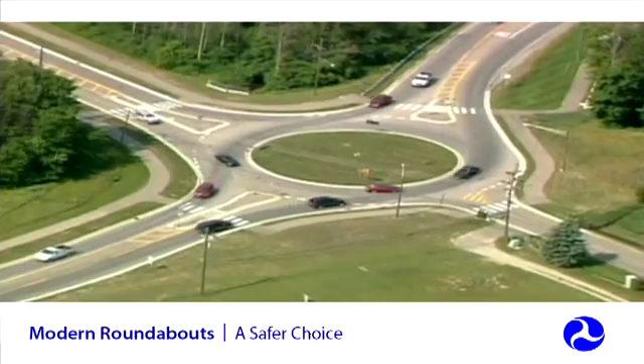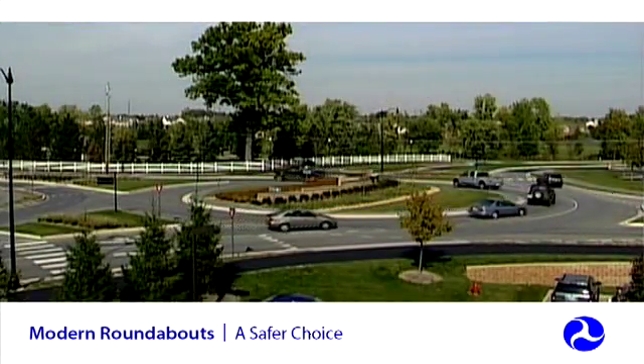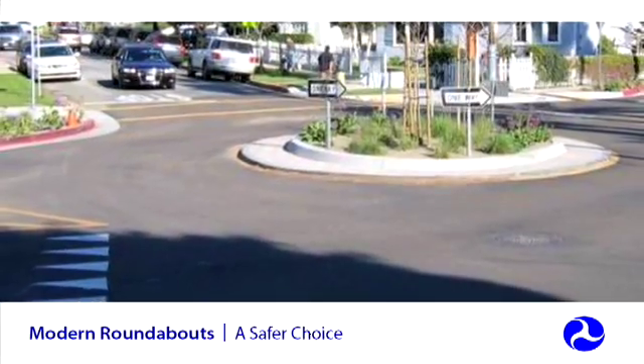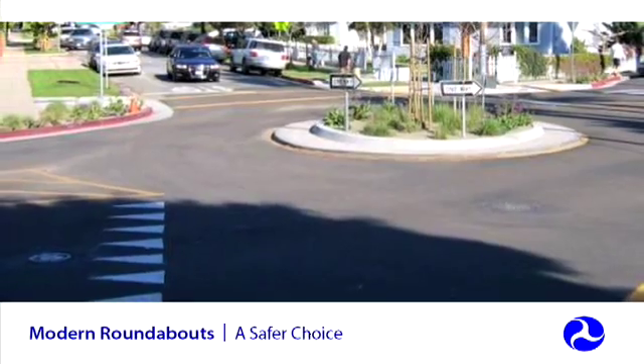While the vast majority of roundabouts are single-lane, one-quarter of the roundabouts in the U.S. have two lanes, which also provide safety benefits. Roundabouts with up to three lanes have been successfully built. Many roundabouts can be used in low-speed urban environments in lieu of a stop sign or traffic signal.